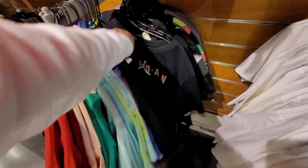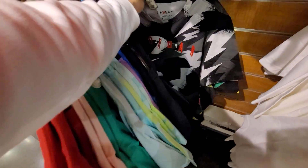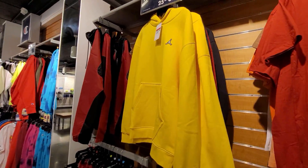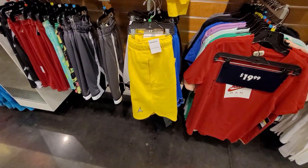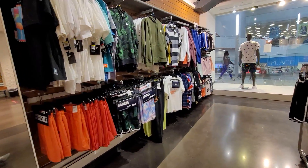Sweatshirts and hoodies going for 25% off, so these are $45 after the discount. Got the Lightning Fours — this matches that. Not the craziest deals.